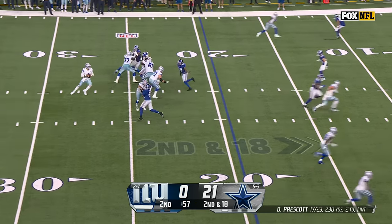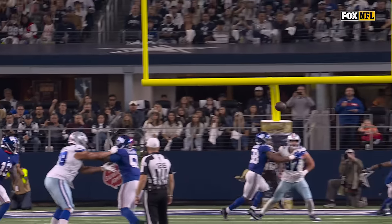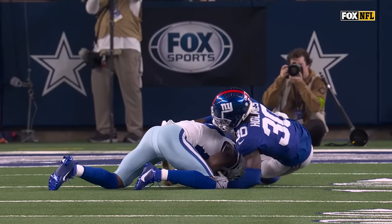Second and 18. Prescott delivers. Good catch made. Dak kind of puts this low and outside — watch the hands catch. You know, we see so many... that ball's clearly caught.